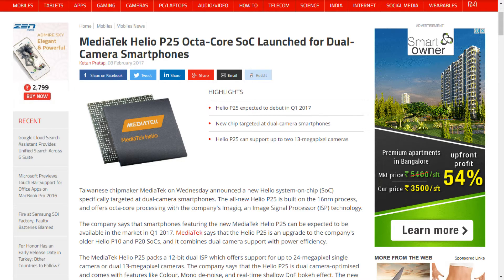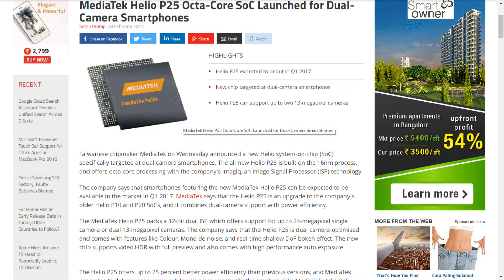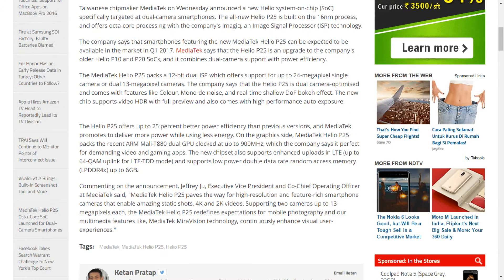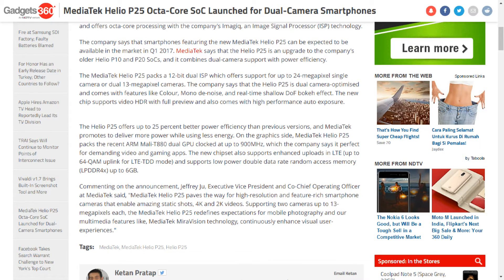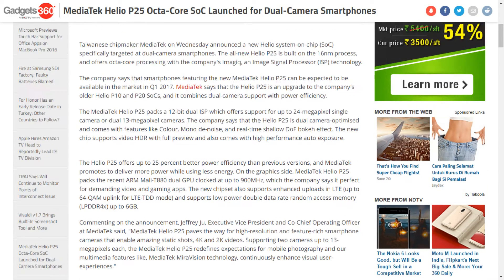On the graphics side, the MediaTek Helio P25 packs the ARM Mali-T880 dual GPU clocked at up to 900MHz, which the company says is perfect for demanding video and gaming apps. The new chipset also supports enhanced uploads in LTE, up to 64 QAM uplink for LTE TDD mode.